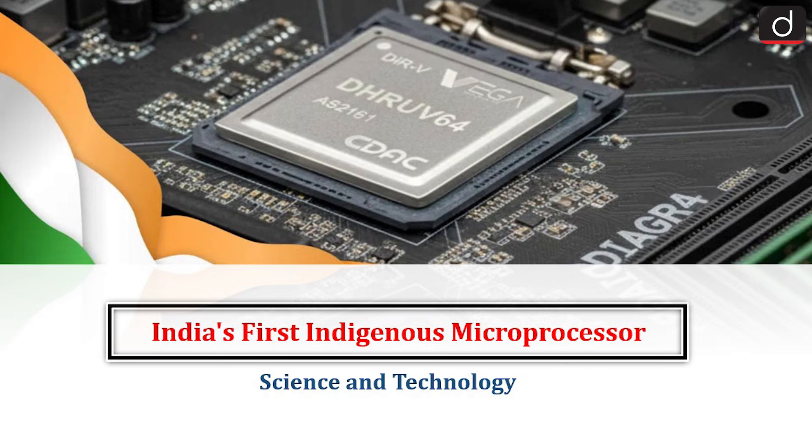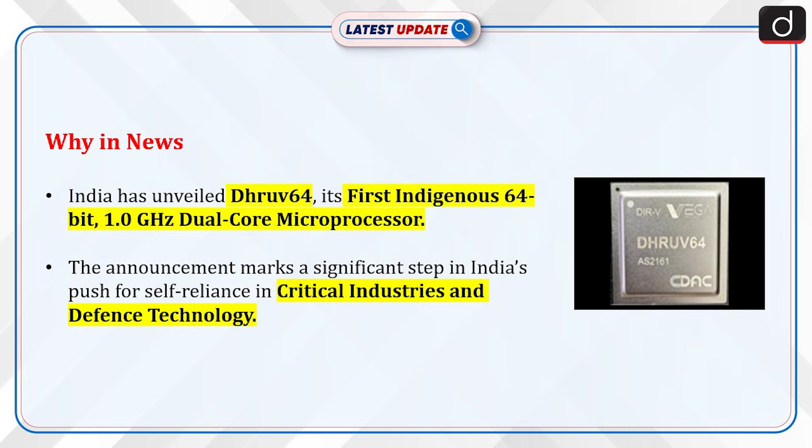Hello everyone, welcome to the latest update program. The topic of discussion is India's first indigenous microprocessor. This topic relates to the science and technology section of the UPSC CSE syllabus. Let's see why this is in news.